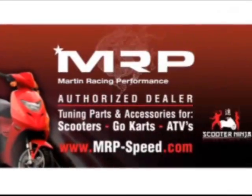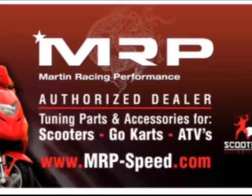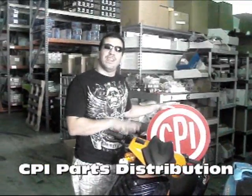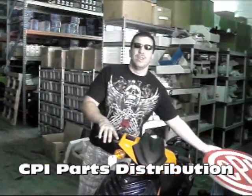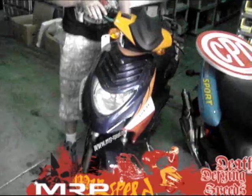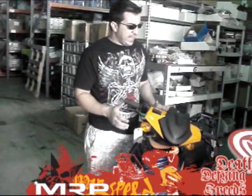Martin Racing Performance — the most advanced parts on the planet. This bike right here is the CPI Oliver, and it's probably one of the best-selling CPIs in the whole world. CPI established this a couple years back. We have a joint partnership with QJ Motors in China, and it's developed by CPI, and it's a very, very famous bike.